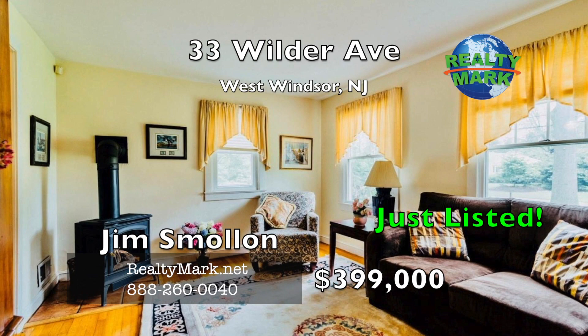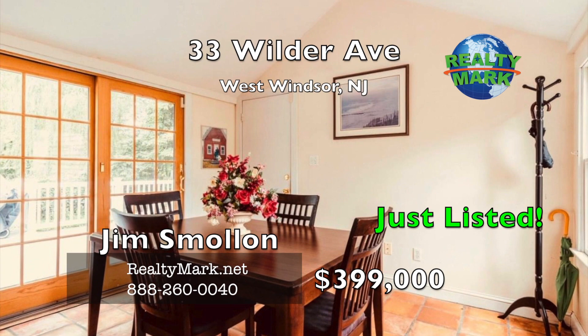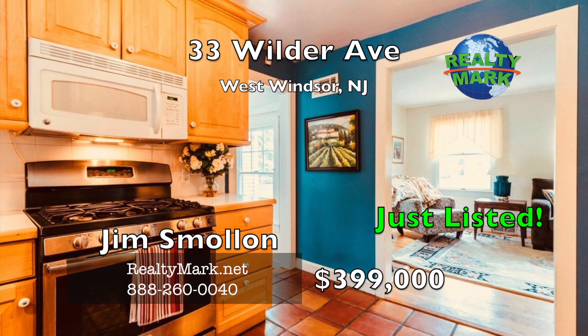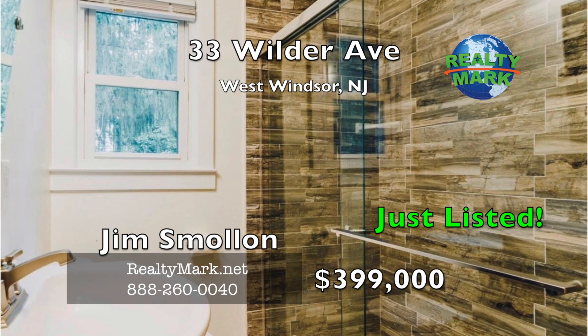Gorgeous well-maintained expanded cape on a beautiful quiet corner lot, minutes from the Princeton University campus in downtown Princeton. New windows, siding, roof, gutter guards and upgraded electric. A great home featuring oak hardwood floors, tile in the kitchen, alarm system, walk to the train, full basement, new Anderson sliding glass door, updated kitchen, jacuzzi tub and a new fiber deck. Huge fenced-in yard and award-winning schools. Call Jim Smolin for more details.